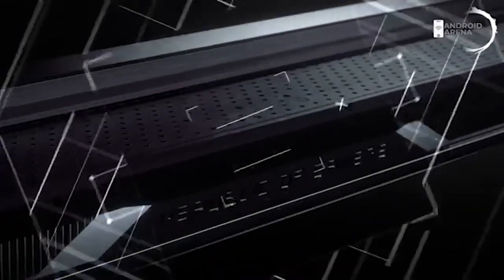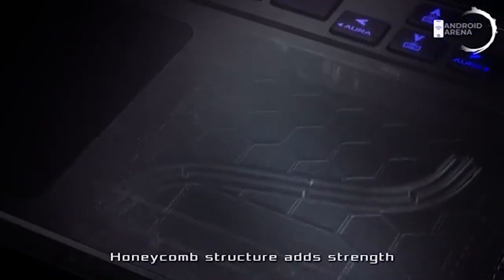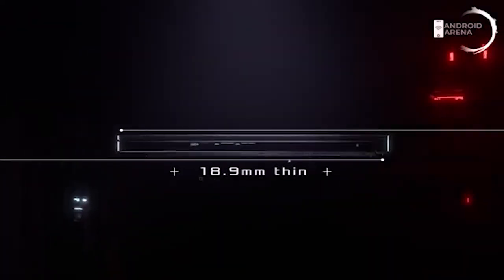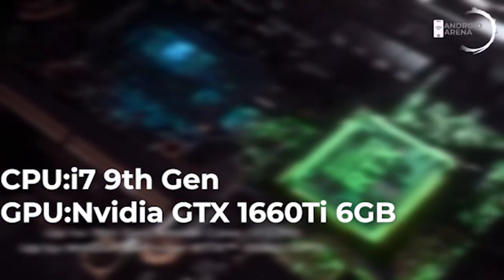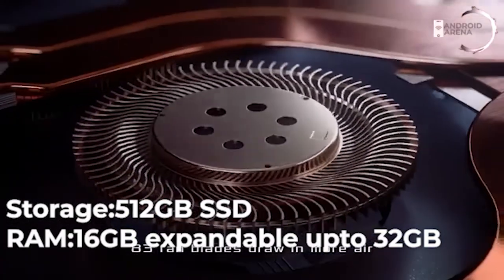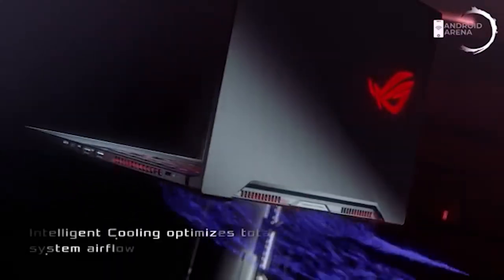The last one is the ASUS ROG Zephyrus. When it comes to a budget of 1 lakh, this is the mother of gaming laptops. The term gaming here means not just playing games, but hardcore tasks we perform. This laptop is powered by Intel's 9th gen i7 processor with GTX 1660 Ti to maximize performance. Its dust removal and air cooling technology is uniquely built, and there is no shortage of resources in this gaming beast.